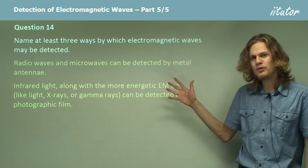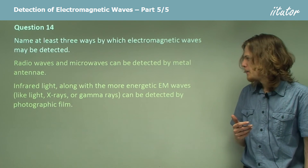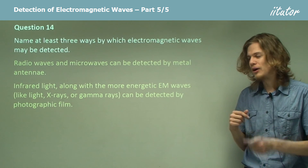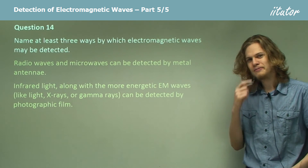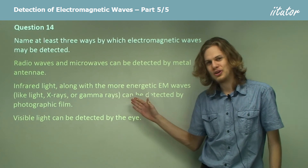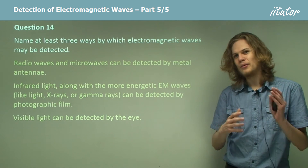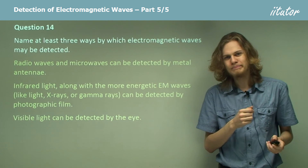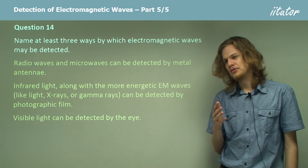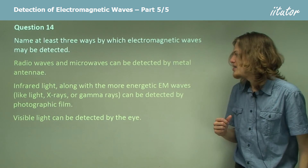Those are the two main detection methods. For more exotic forms of detection: one that's closer to home but only works for a very narrow band of wavelengths is of course the eye. Visible light can be detected by the eye, but none of the other types can. So while it's very useful for detecting waves, it only detects a very small range of frequencies. Our last method also detects a rather small range of frequencies, but only for very high energy waves — gamma rays.